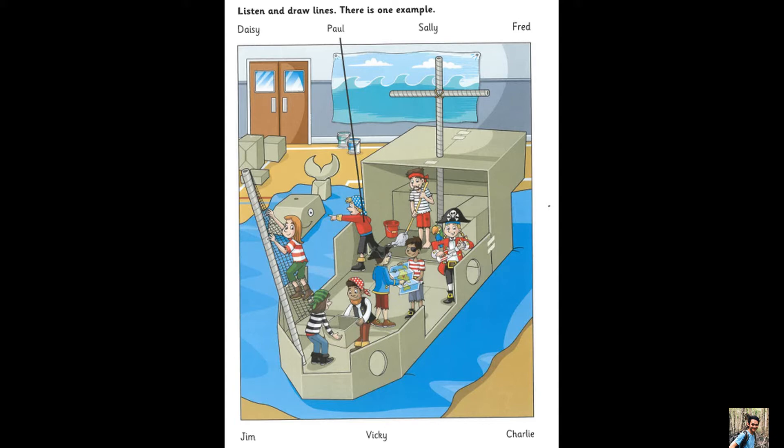Was it difficult to carry that big square box? Yes. Daisy did that and she's not very strong. I like her black boots. Yes, they're great.